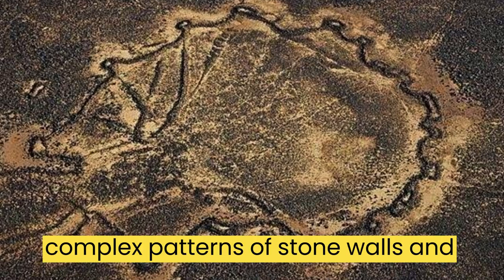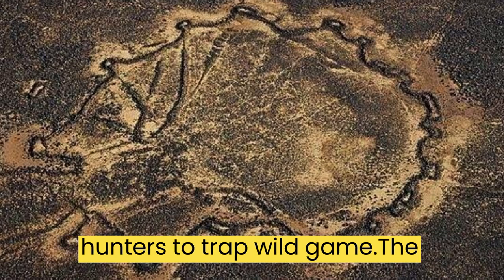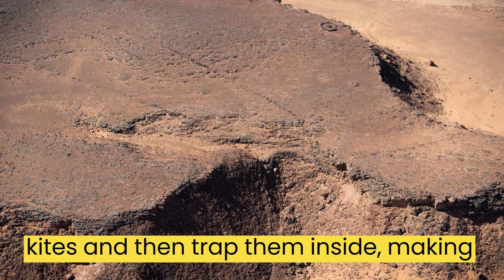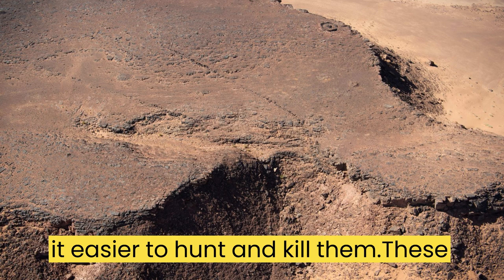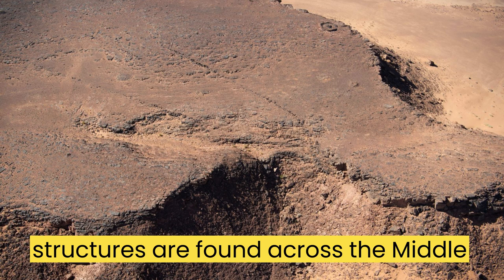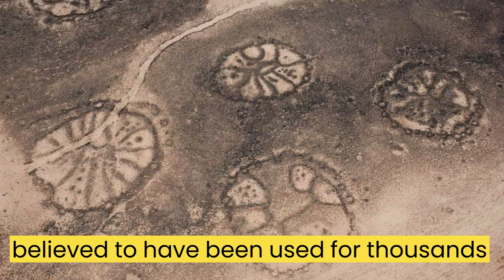Desert kites are complex patterns of stone walls and structures that were used by ancient hunters to trap wild game. The hunters would drive the animals into the kites and then trap them inside, making it easier to hunt and kill them. These structures are found across the Middle East, from Syria to Saudi Arabia, and are believed to have been used for thousands of years.